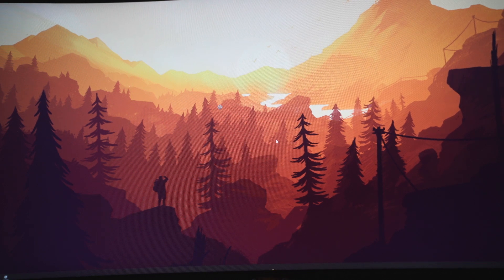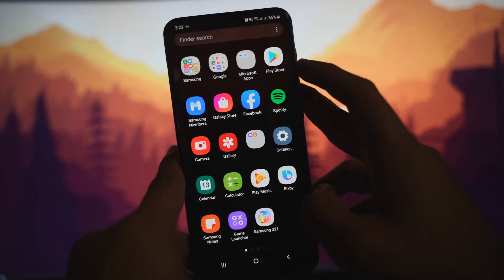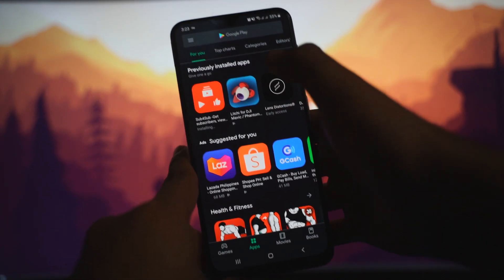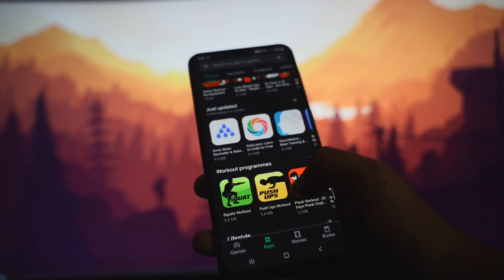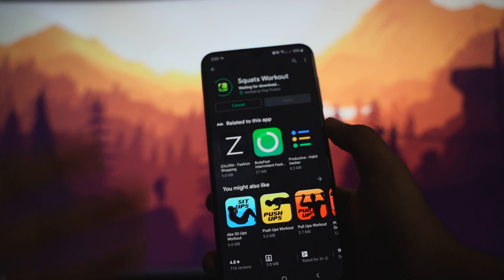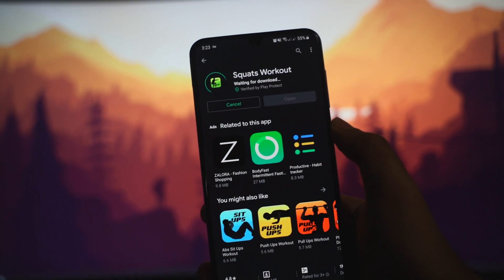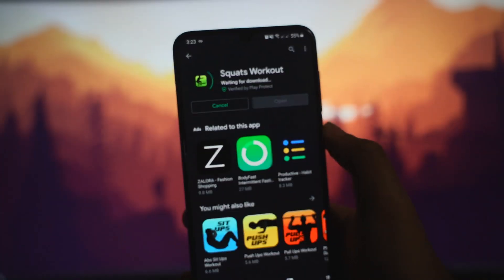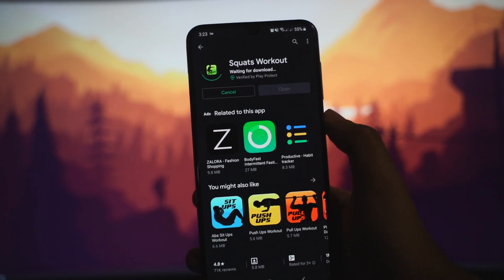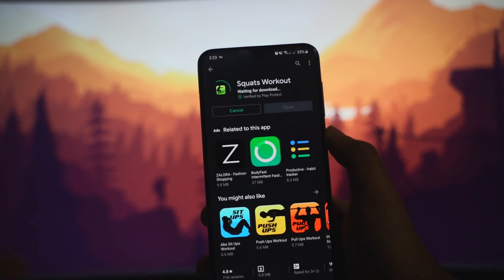Hey guys, welcome to another video. Today I have a problem with my Play Store. The apps that I download don't start downloading — they just sit there waiting for download, and it takes a long time. Sometimes they don't even move or do anything.